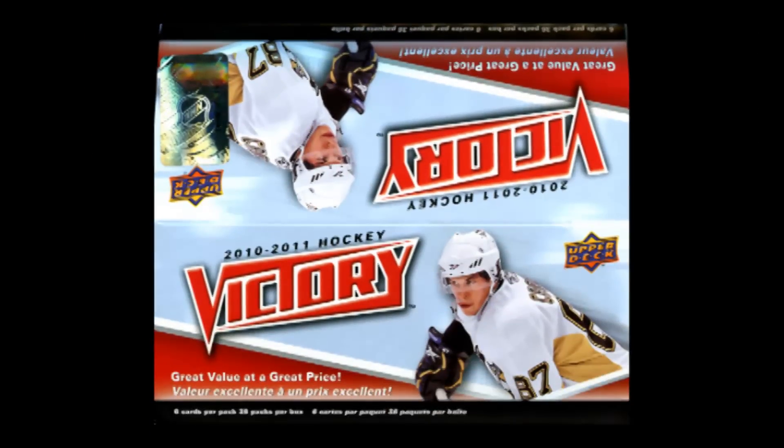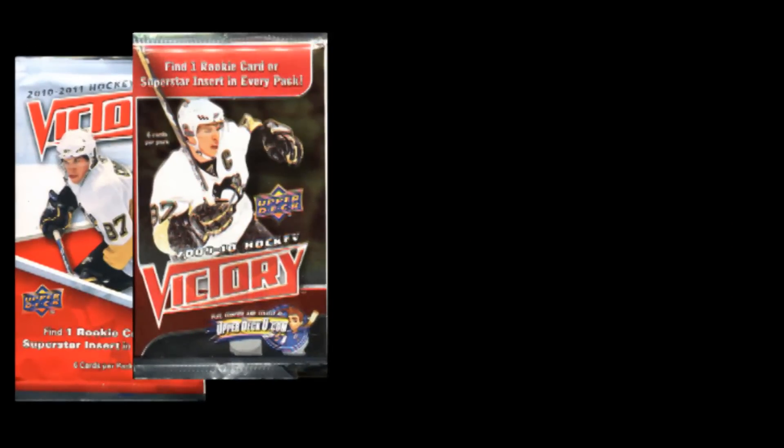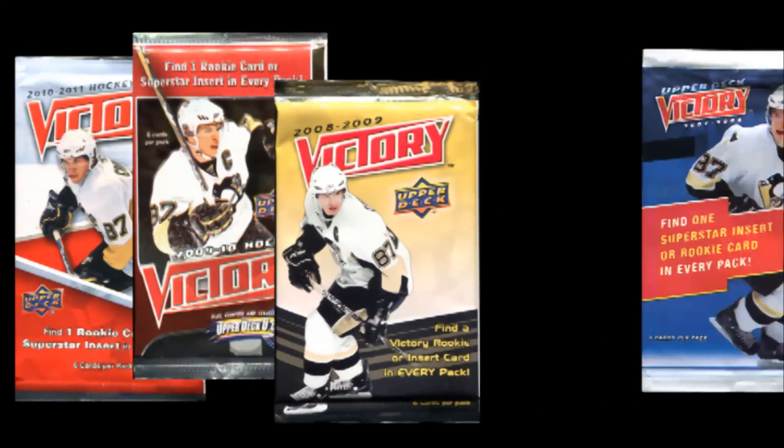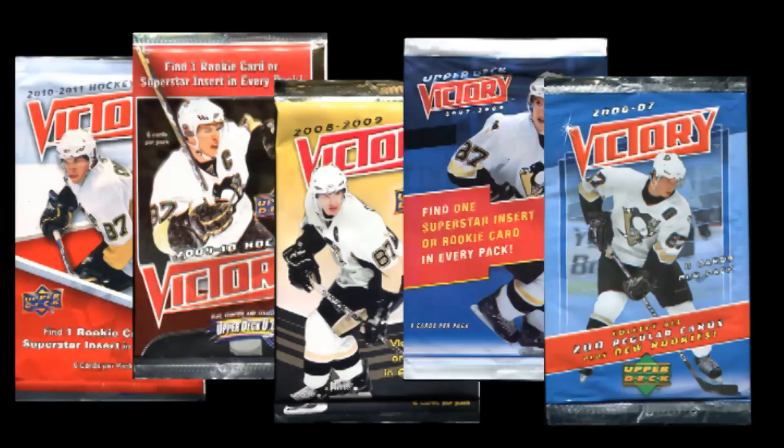Penguins captain Sidney Crosby is on the box and on the wrapper of this year's Victory cards, just like he was on the wrapper in 2009, and 2008, and 2007, and 2006. Some things never change, just like Upper Deck Victory.